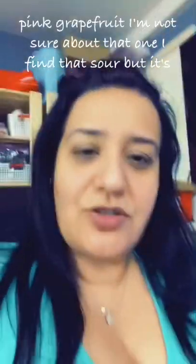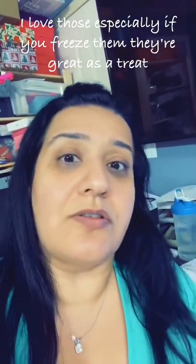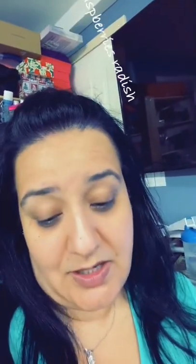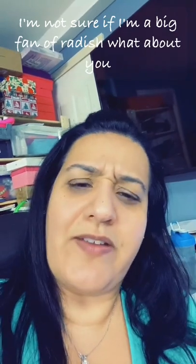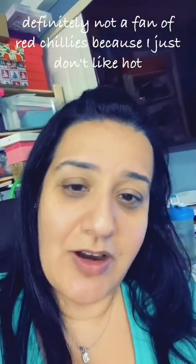Pink grapefruit — not sure about that one, I find it sour, but it's great. Red potatoes, rhubarb, red apples and red pears. How about rainbow chard? What about red grapes? I love those, especially if you freeze them — they're great as a treat. And strawberries, you can't miss your strawberries. There's raspberries. Radish — I'm not sure if I'm a big fan of radish. Red chilies — I'm definitely not a fan of those because I just don't like hot stuff.